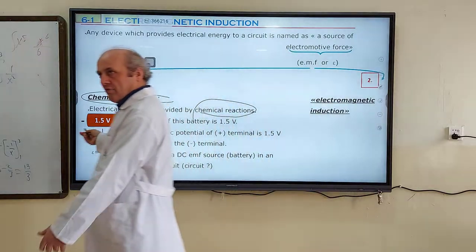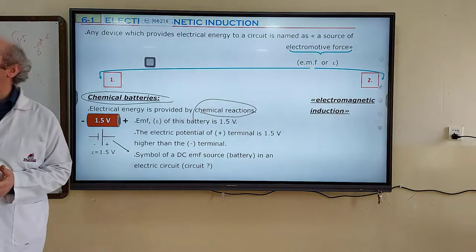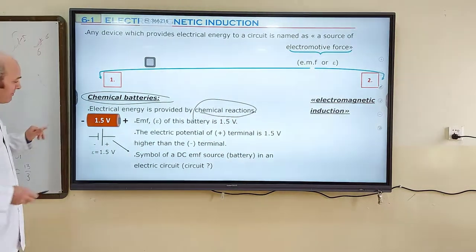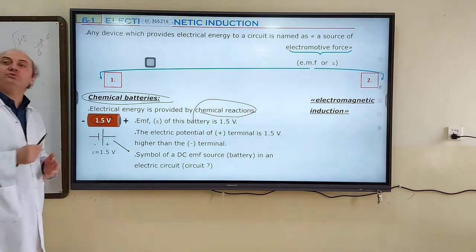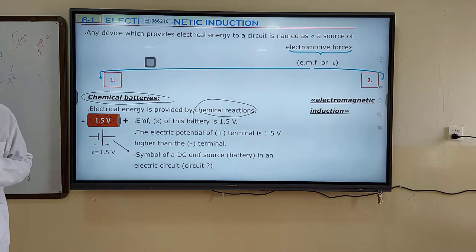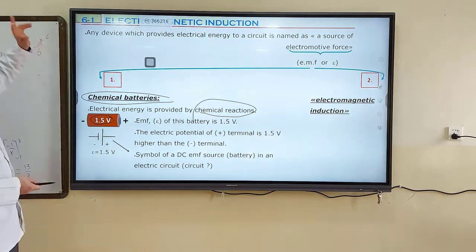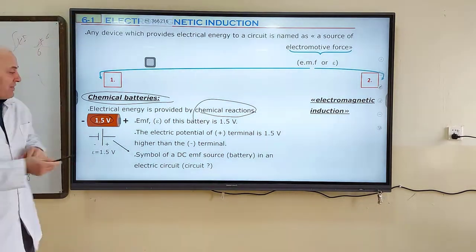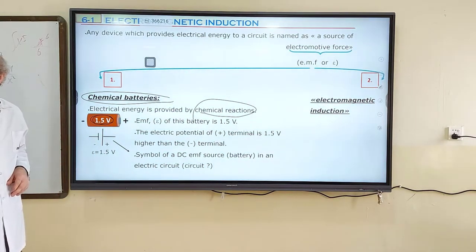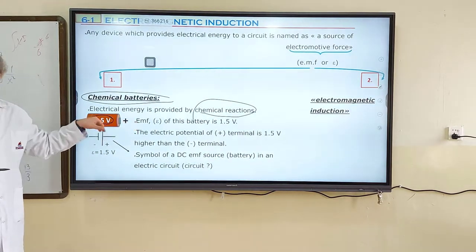This is the symbol of a battery — a chemical battery. Every chemical battery has a positive terminal and a negative terminal. On the surface of the battery you will read a number — that's the EMF value, the electromotive force value. Generally, batteries used in clocks or remote controls show 1.5 volts on the surface of their body. This 1.5 volt is the EMF value of the battery.